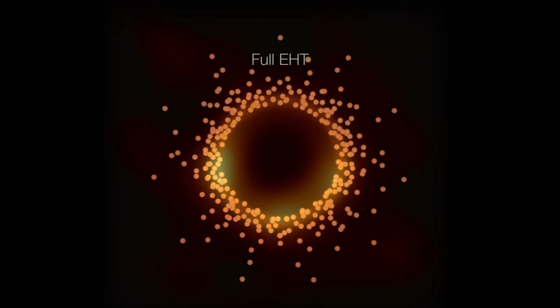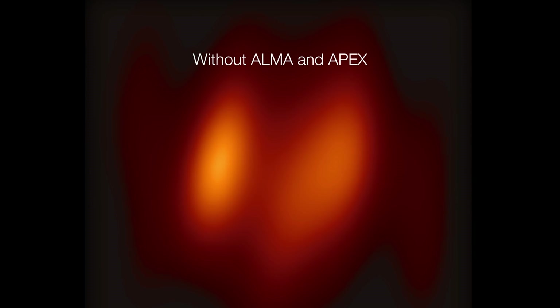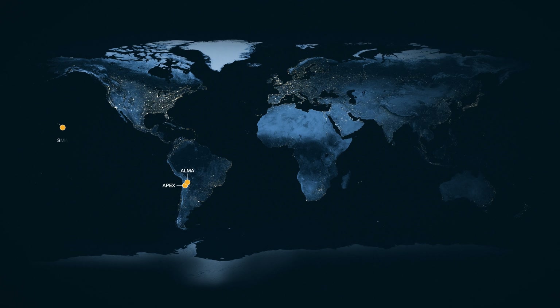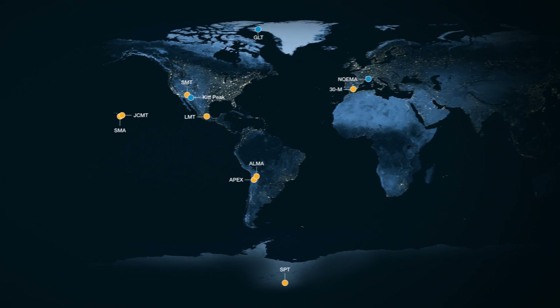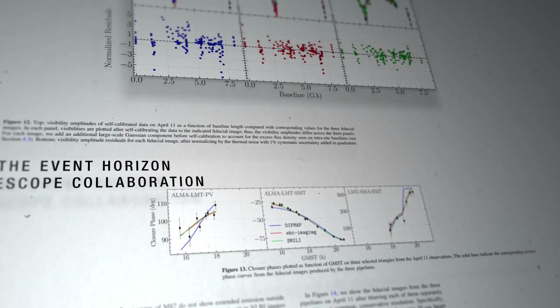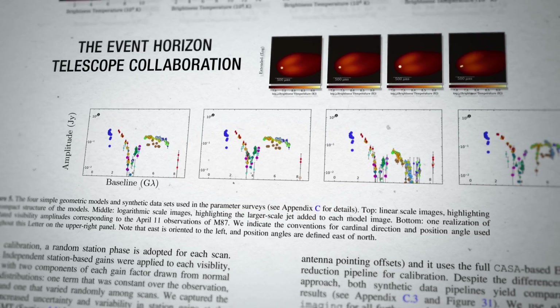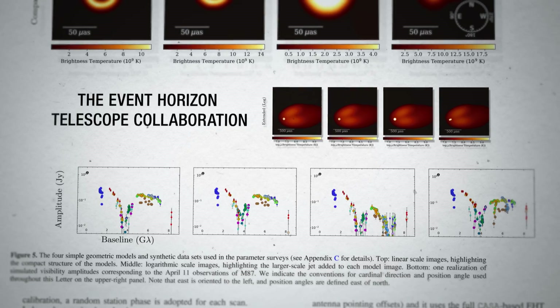Imaging the black hole in M87 then required combining the observations of all telescopes in the network using interferometry. This technique works best if you have many telescopes, which wasn't the case. The team had eight observatories, though now the network has grown to 11. So the EHT researchers had to develop special algorithms to fill in the gaps and reconstruct their image — like staring at a puzzle with most pieces missing, trying to figure out what the whole image would look like.